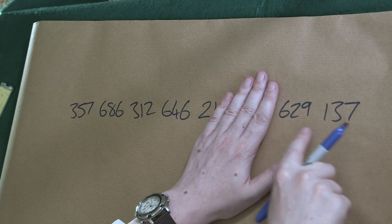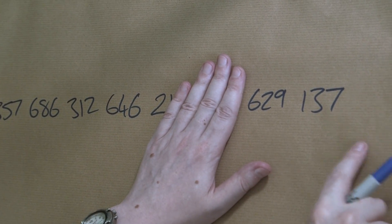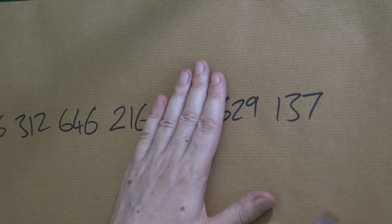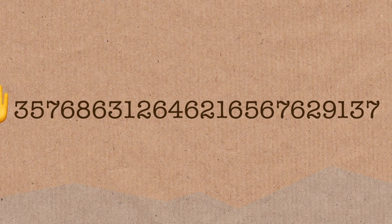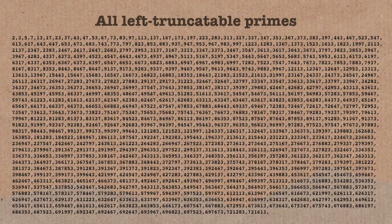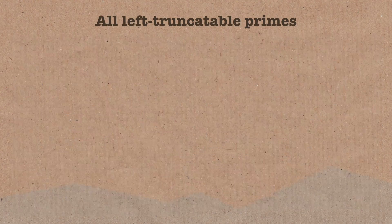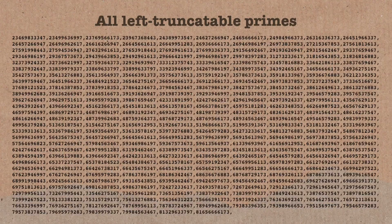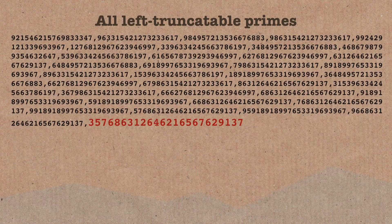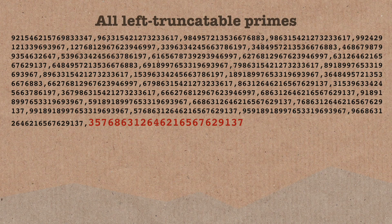So up to here, 629 thousand, 137 is a prime number. I can remove the digit, the next number will be prime, all the way down to 7. So it's always prime when I truncate from the left, so it's called a left truncatable prime, and there are finitely many of them, and that is the largest one.